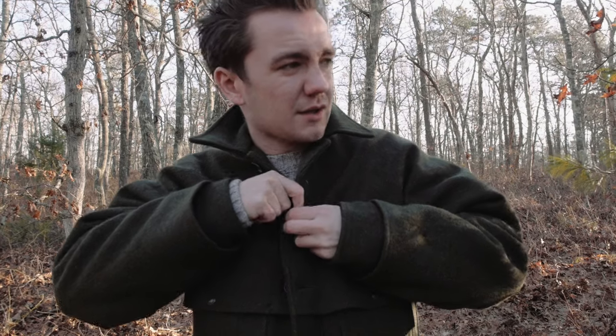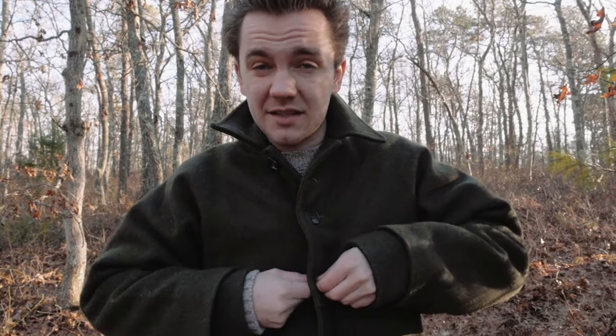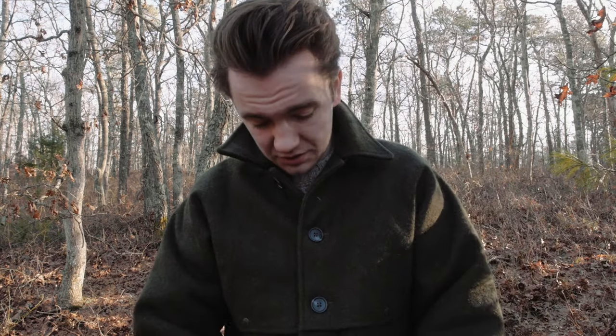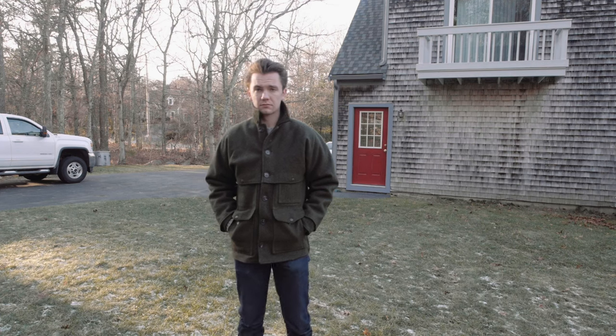The Filson Mackinac Cruiser is probably one of the most famous wool jackets of all time. There's the peacoat, there's the cruiser, there's the bridge coat — basically everything's from the war, which is good I guess. War is fun. This is also from the war and it's actually a super great jacket. I love this jacket.